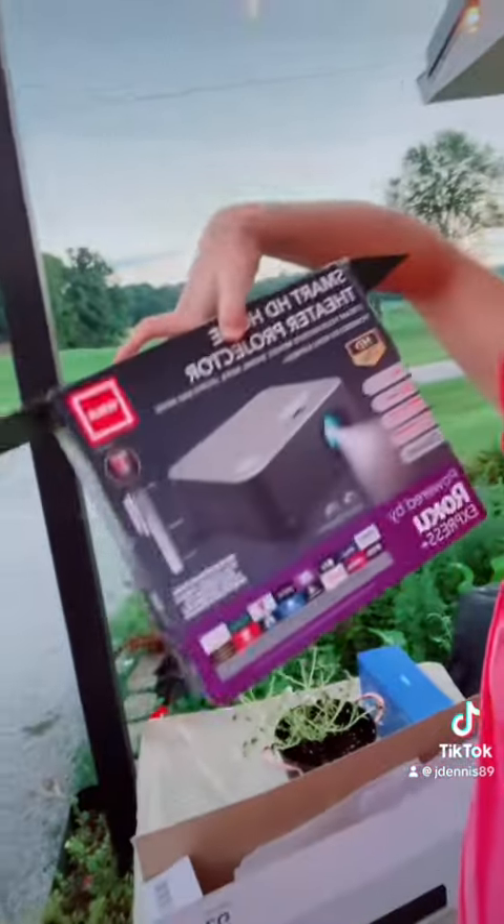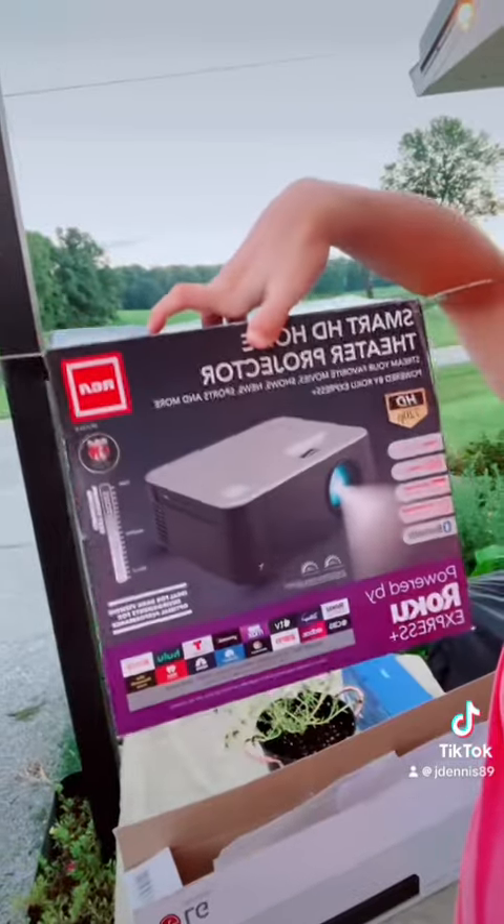So we're at the local Walmart today and I was actually looking for a new DVD player and I found this. What brought my attention to it is the fact that it is Roku — it actually has a Roku built inside of it so that we can access all of our apps on the projector.